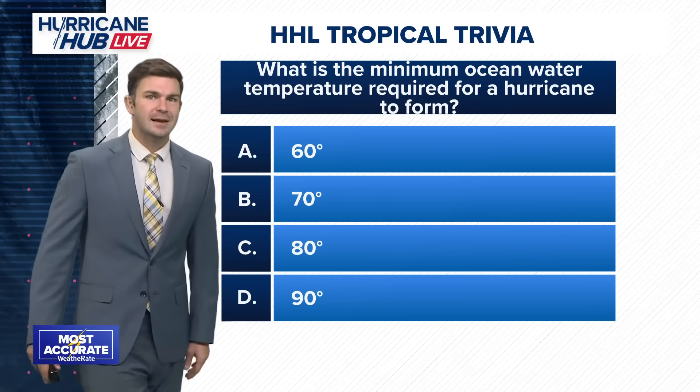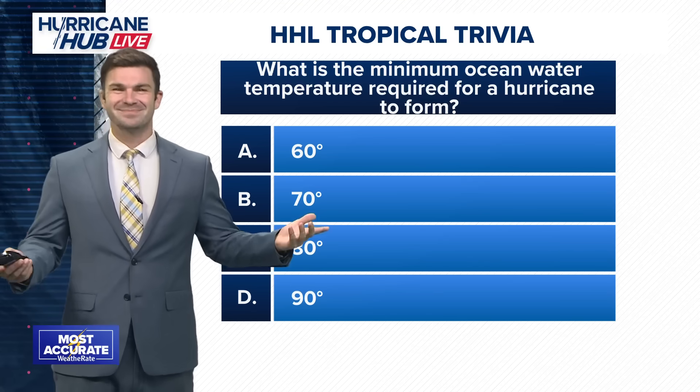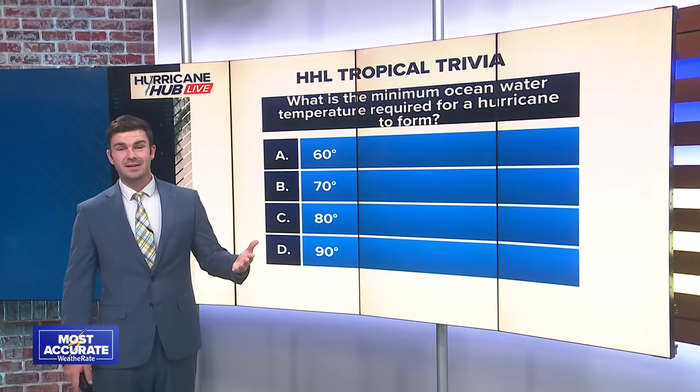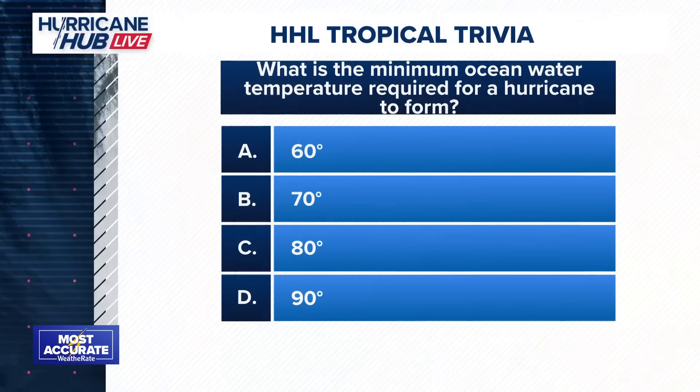Let's take a look at Hurricane Hub Live trivia. What is the minimum ocean water temperature required for a hurricane to form? Is it 60 degrees, 70, 80 degrees, or 90 degrees? The answer is — we'll find out tomorrow, Sunday evening on Hurricane Hub Live. We'll be right back here tomorrow at eight o'clock. I appreciate you joining me tonight, and enjoy the rest of your evening.